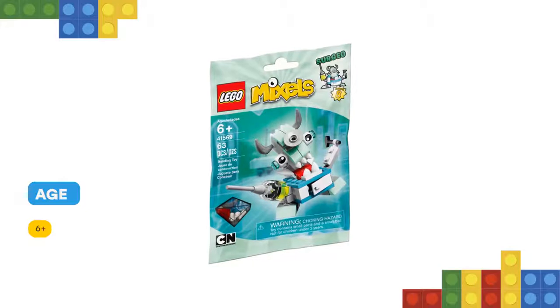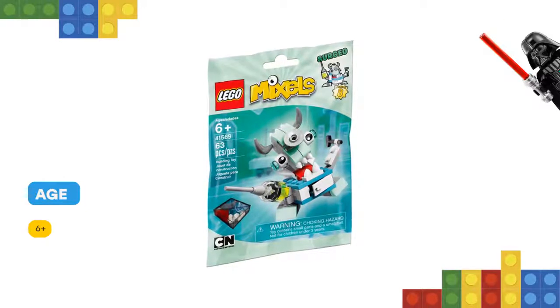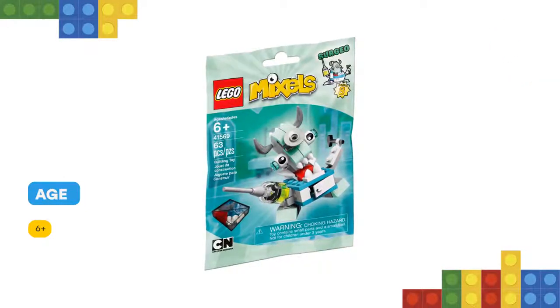For more building and role-play fun, collect all three medics featured in LEGO Minifigures series to create the max.